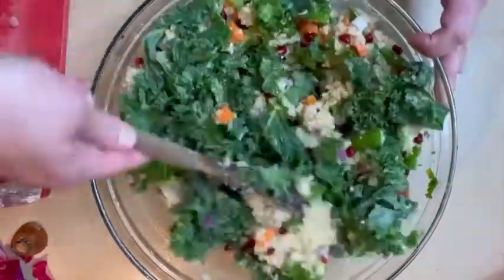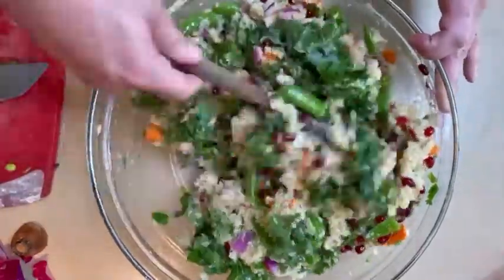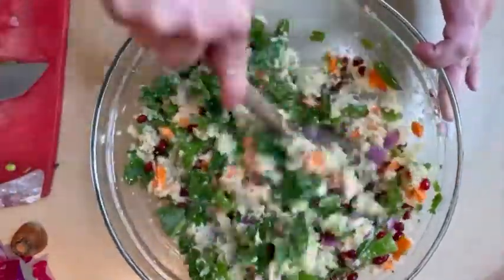A little kale in there because I had it in my fridge, and we are going to mix it together. As we mix it, we are going to eat dinner all week without any work. Cheers to recipes that celebrate you, and please subscribe to ChopHappy.com, and remember — you rock.